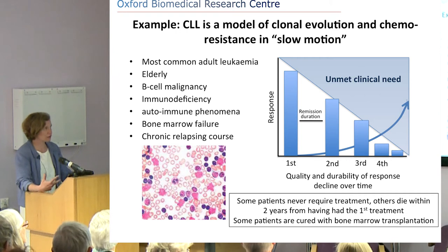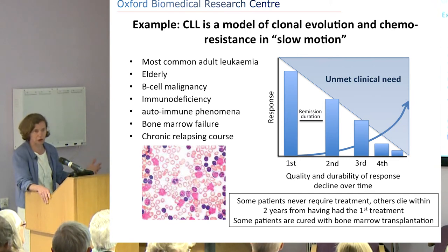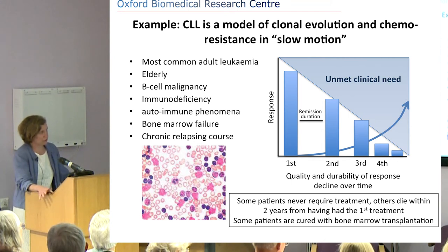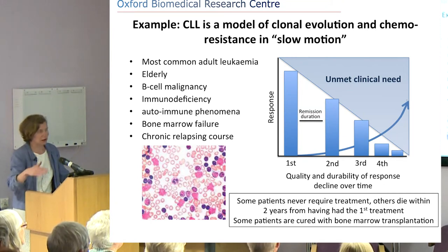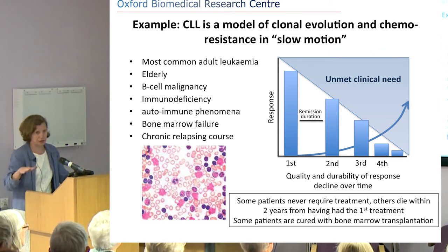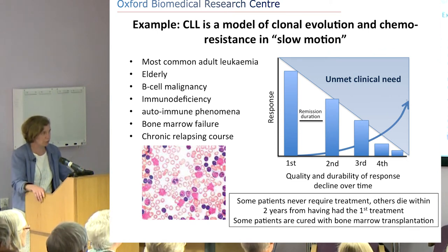Very often patients don't suffer so much from the actual leukaemia itself, but from its consequences — recurrent infections, pneumonia, and over time they develop anaemia and other signs of bone marrow failure. CLL can't be cured, except for very few patients who receive a bone marrow transplant early on. Most patients get chemotherapy, but then relapse, get more treatment, and relapse again. The quality and durability of responses decline over time — that's really the unmet clinical need, because we want to extend these times of remission.